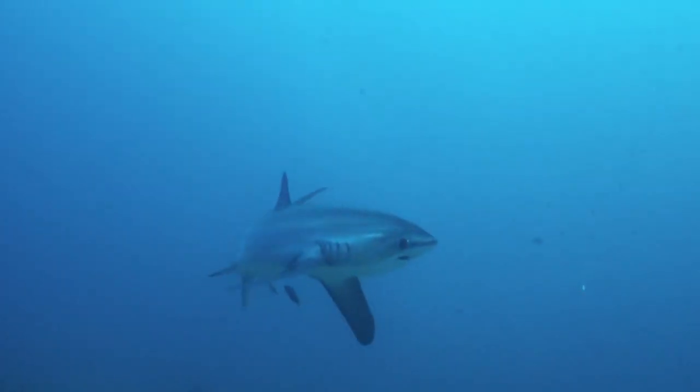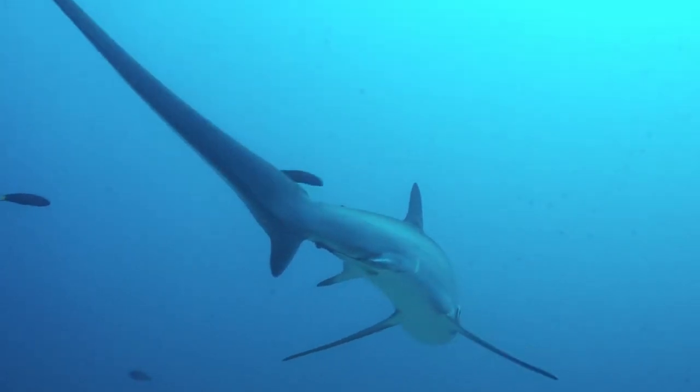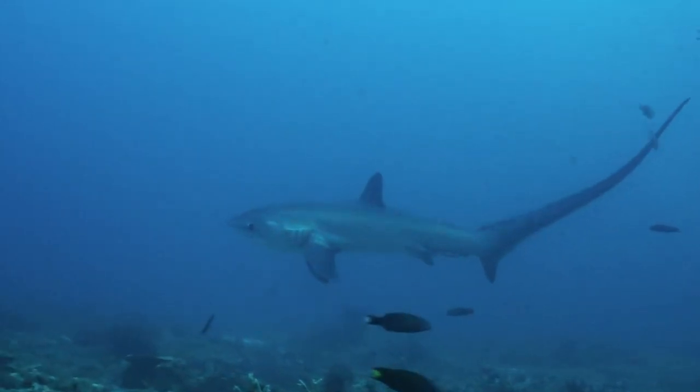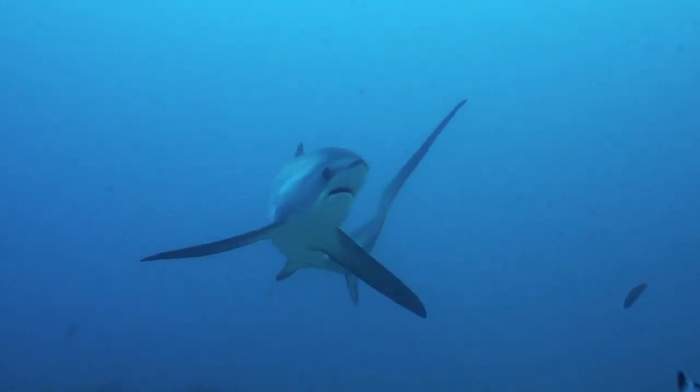They also have the rare ability to increase their body temperatures above that of the surrounding seawater. This can be observed in the head area, with individuals possibly warming blood around their sensory organs so they can continue to hunt for prey in the colder depths of the sea.